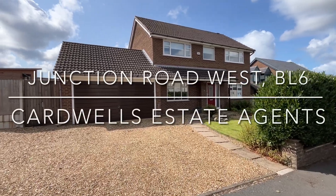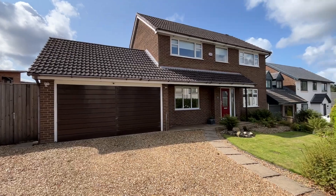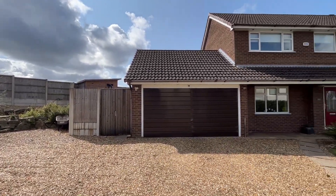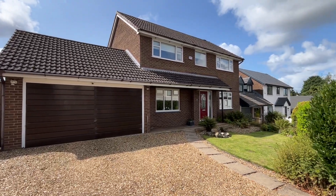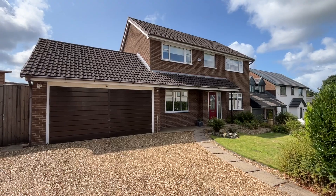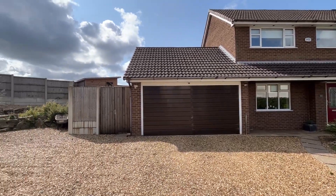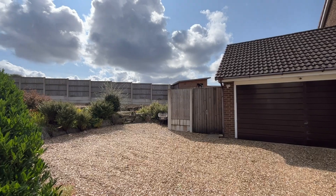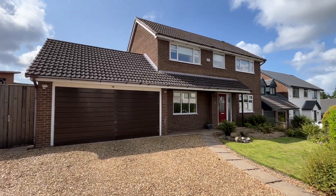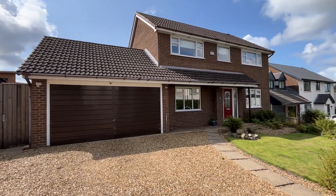Welcome to Junction Road West in Lostock. We've got a wonderful detached family home here with views at the rear overlooking Runworth Lodge. This beautiful property is a four bedroom detached home, located within walking distance of Lostock County Primary School, Lostock train station, and within a short drive to the M61 motorway network. Approximately two miles down the road you've got the Middlebrook Retail Park. Let's go in and have a look at what we have on offer.